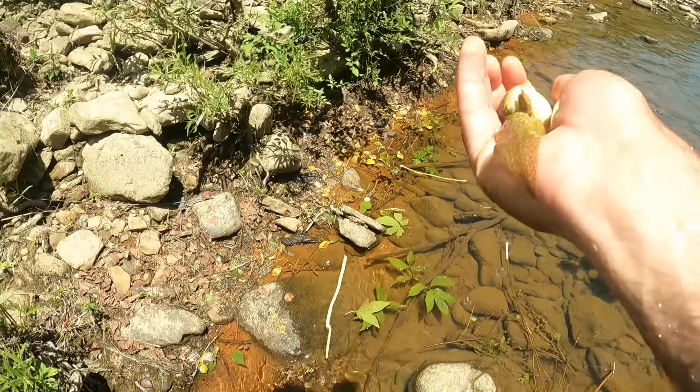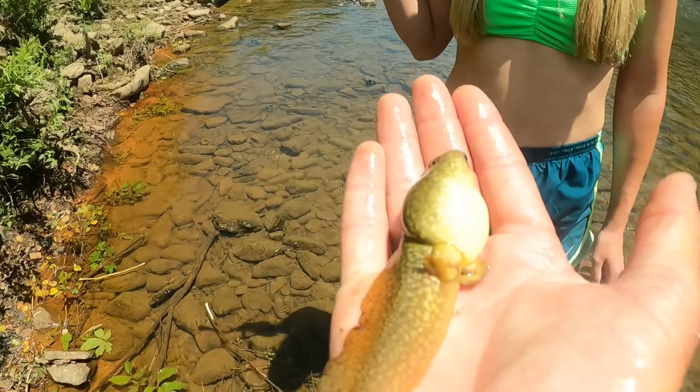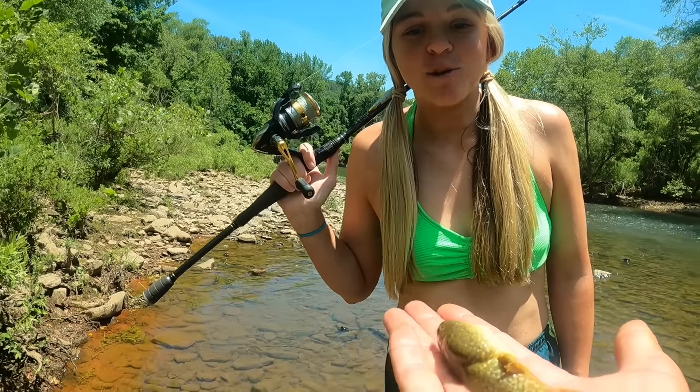We just got down here in the creek, and I got him. Look at this giant tadpole. Oh my gosh, that is a big bullfrog tadpole — and look, he's got legs! That is so cute. He's massive, like four inches long.